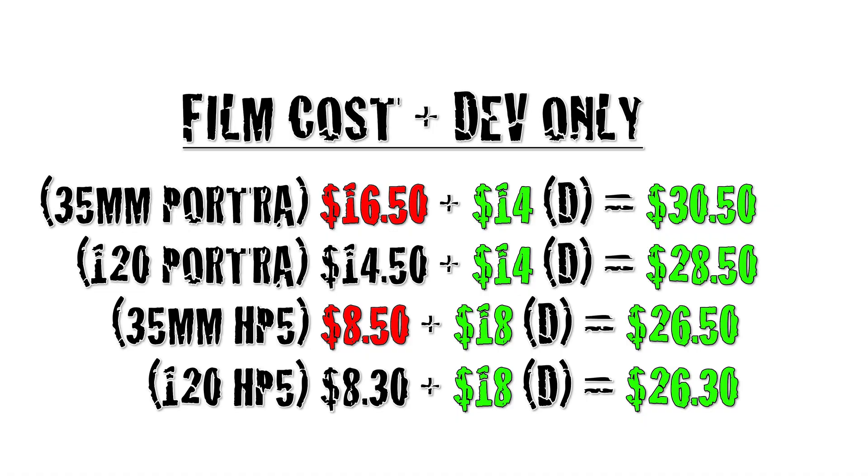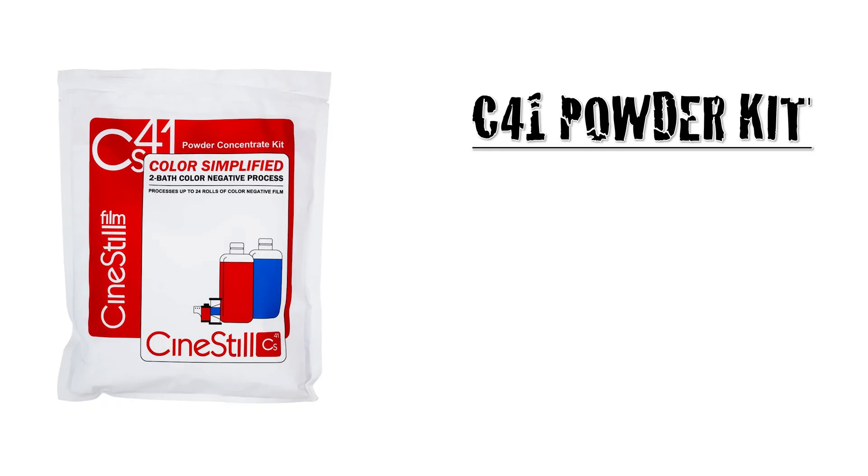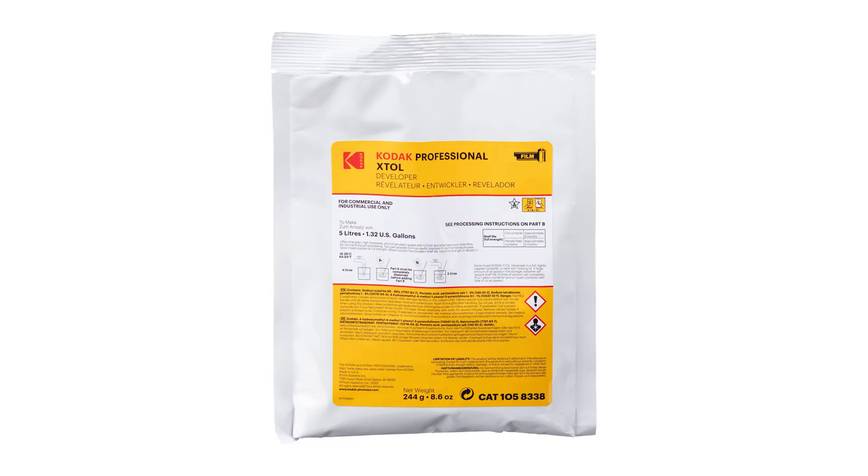Want to save even more money on film? I thought so. Let's see our totals again. If we take things a step further and develop at home, this will significantly cut down the cost of shooting film. It's not difficult and after a few rolls, it's incredibly satisfying. The average cost of a C41 powder kit is $35. The CineStill variety allows you to develop 24 rolls, which works out to $1.45 to develop one roll of C41. For today's example, we'll be using Xtol. An Xtol powder kit runs on average $20.